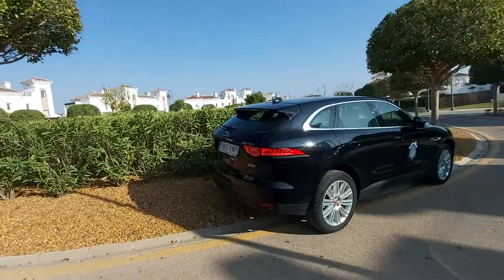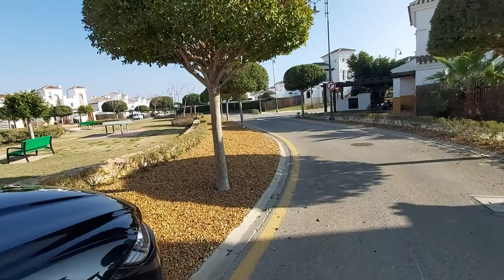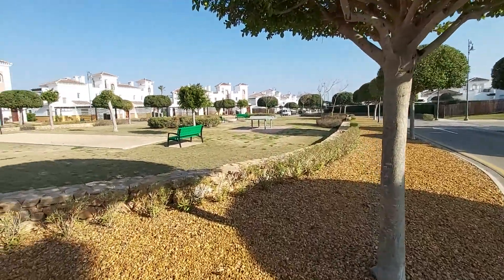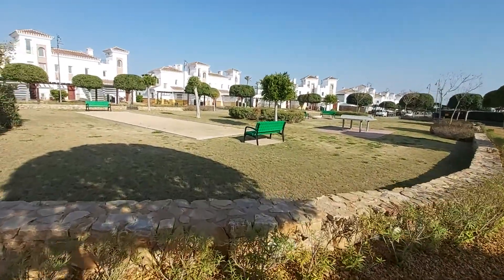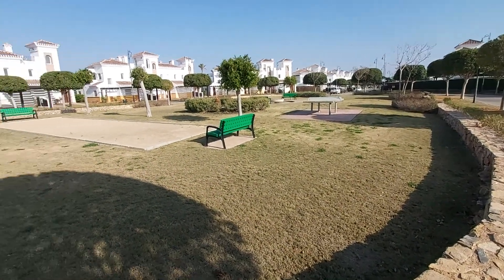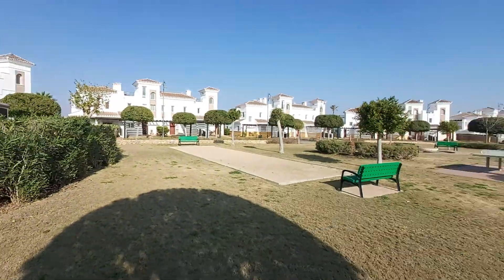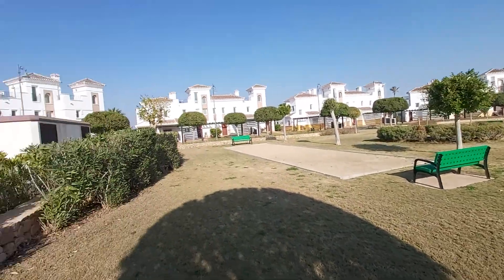I'll start outside on the street, as I always do. So directly in front of the house, you have this kind of sports area here. You've got a Petanque Court there, which is also known as French Bowls, and then you've got a table tennis area there as well. So this is directly to the front of the house. The house we're going to is just here — it's in kind of like a cul-de-sac, as you can see.